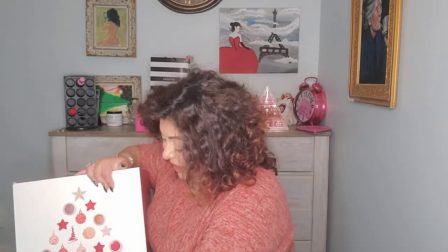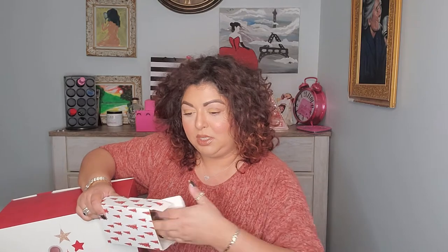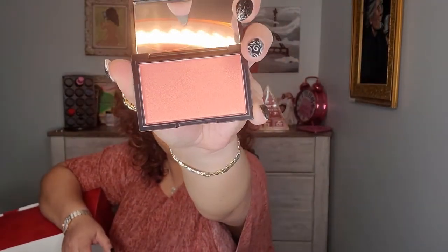Number two is heavier — let's see what it is. Can we just take a minute and appreciate how beautiful these boxes are? I'm definitely going to use them for gifting this Christmas. Oh yes, look at that gorgeous color — this is Sleek Makeup in Rose Gold blush. Number three!